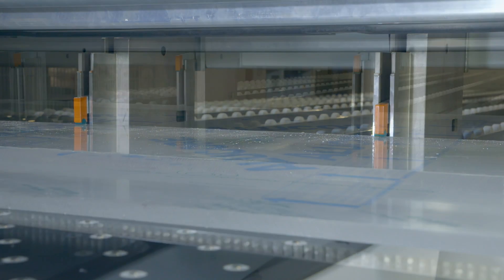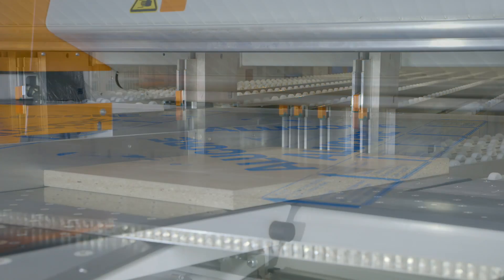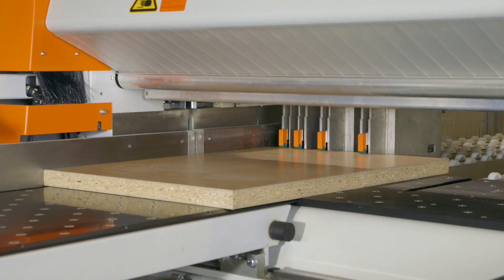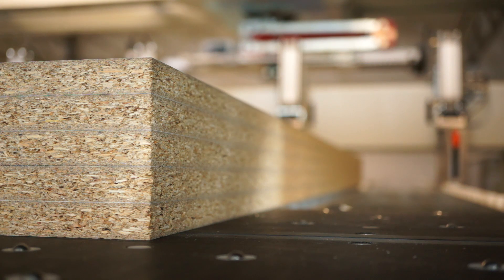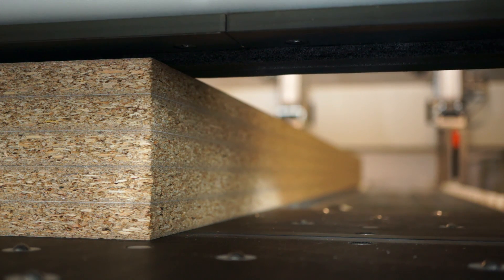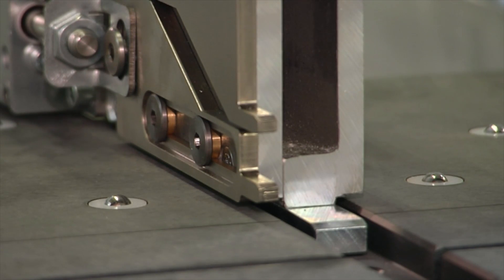Even faster cutting times are made possible with the optional thickness detection system in the clamps. It reports the material's thickness directly into the controller to pre-position the pressure beam. For precision cuts of veneered workpieces, controlled veneer fingers can be added.